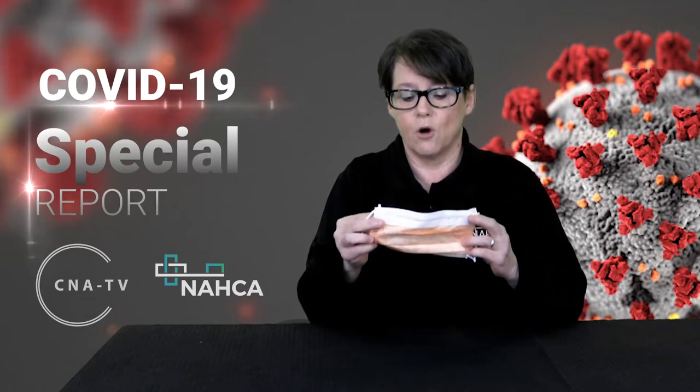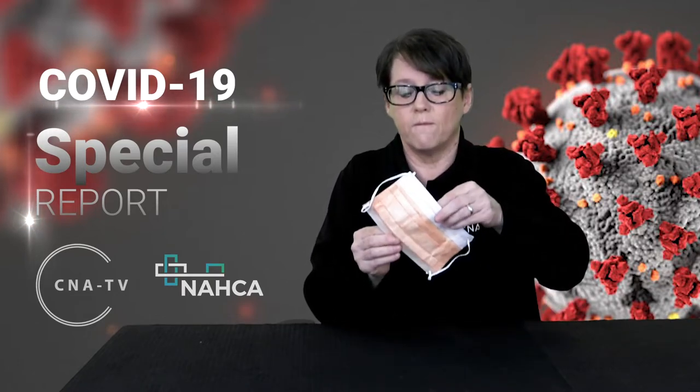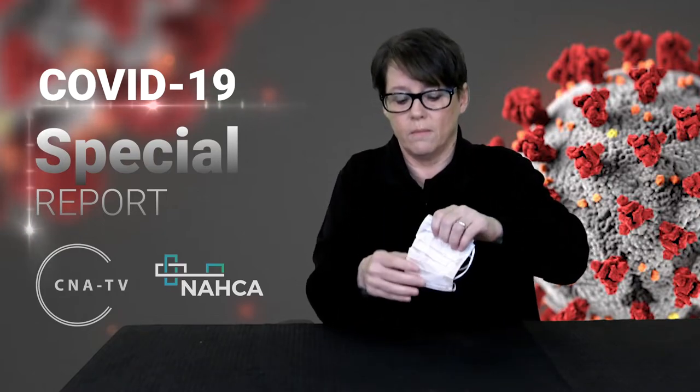When you have a mask that you're taking off to reuse later, you should not be touching the outside of the mask. This is considered contaminated, so the mask needs to be folded with the contaminated side inward, and it needs to be stored in a breathable bag, such as a brown paper bag. You can label it with your name to make certain that you get the one for reuse later.